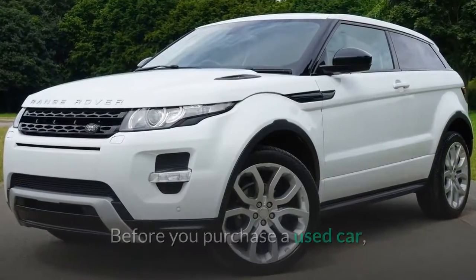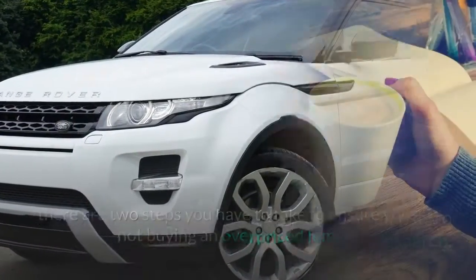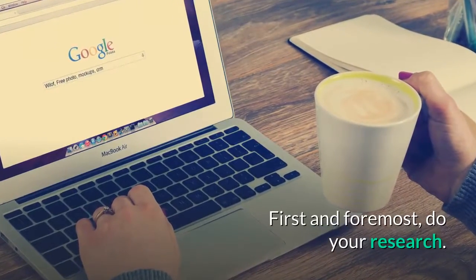Before you purchase a used car, there are two steps you have to take to ensure you are not buying an overpriced lemon. First and foremost, do your research.